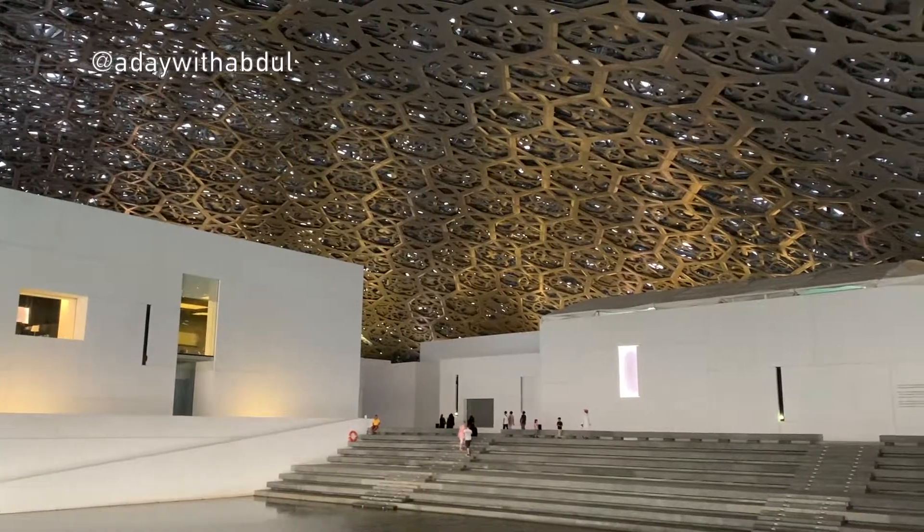Ladies and gentlemen, how's it going? Welcome to a day with Abdul. Today marks day 72, and for today I decided to visit the Louvre Museum. This museum houses a lot of artwork for me to cover in one video, but I hope through my journey into the museum I can show you a little bit of what this has to offer.